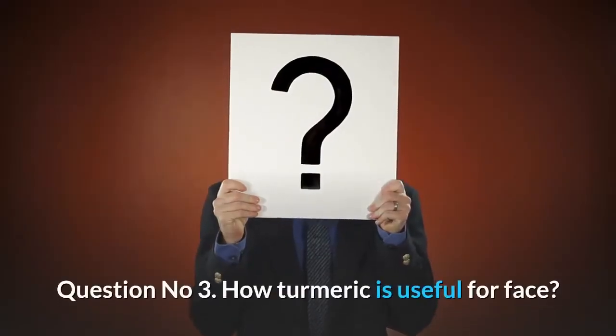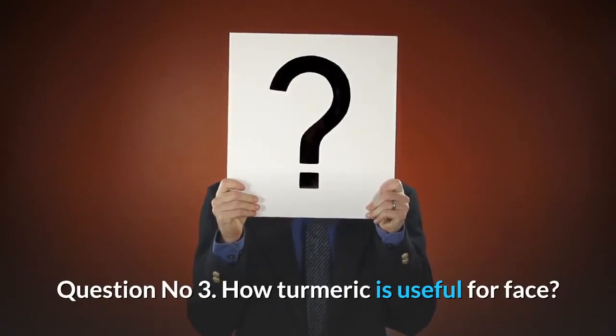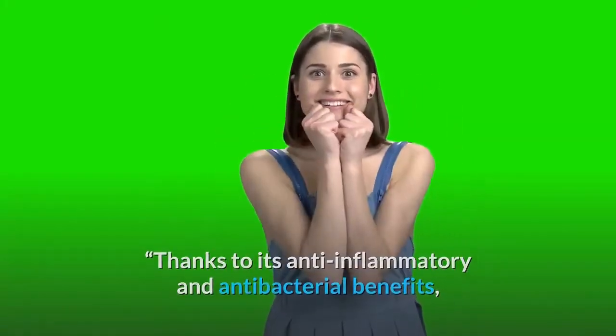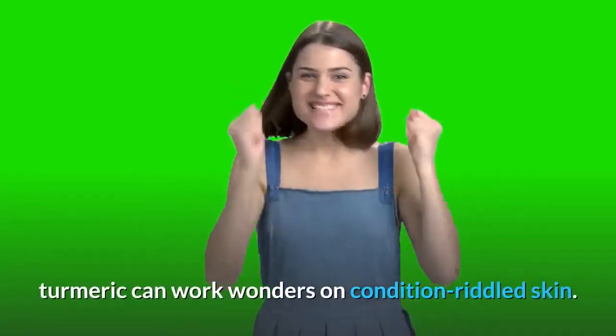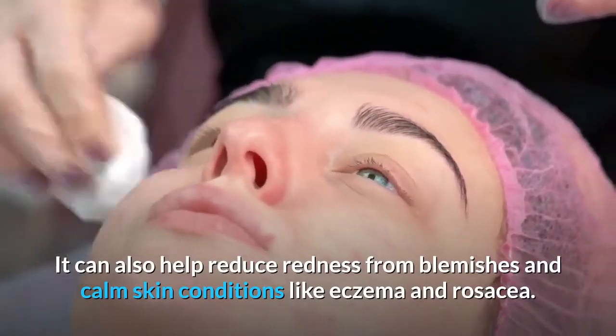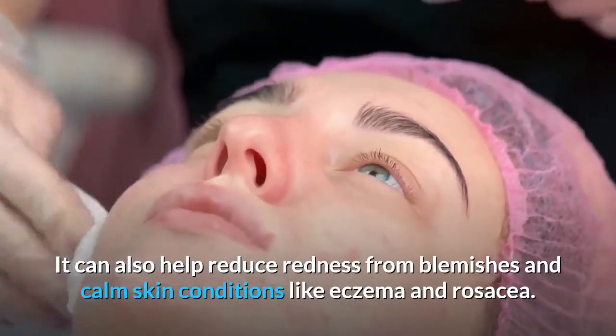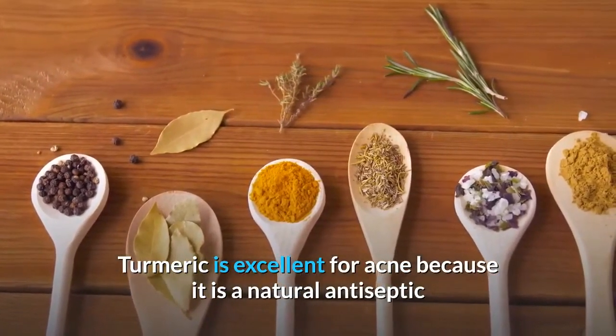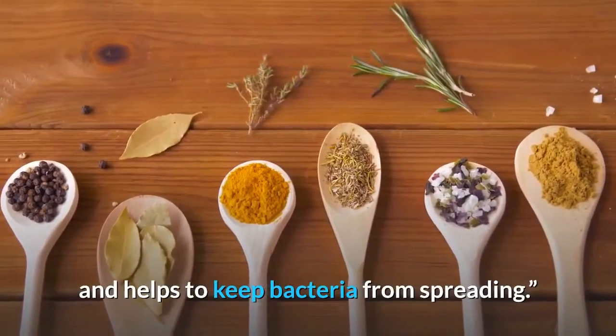Question number 3: How is turmeric useful for face? Thanks to its anti-inflammatory and antibacterial benefits, turmeric can work wonders on condition-riddled skin. It can also help reduce redness from blemishes and calm skin conditions like eczema and rosacea. Turmeric is excellent for acne because it is a natural antiseptic and helps to keep bacteria from spreading.